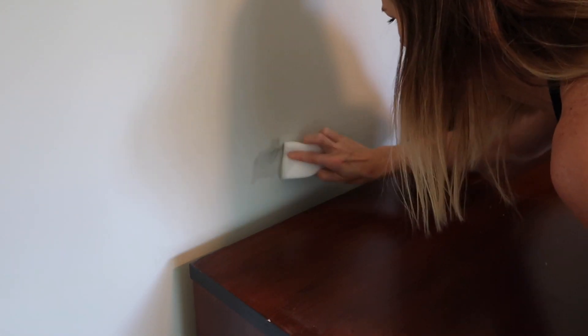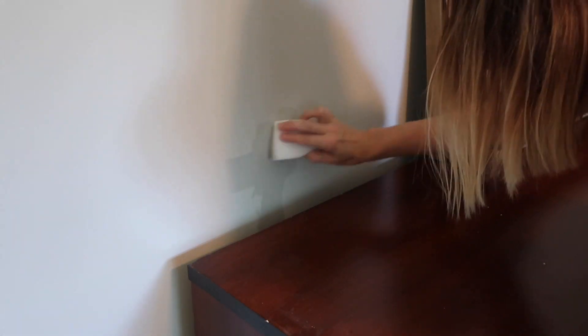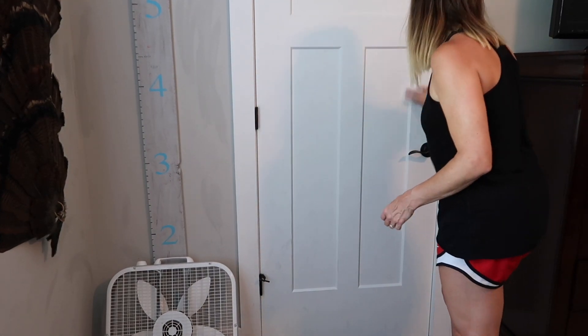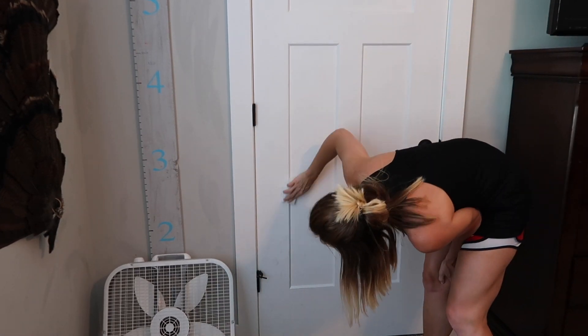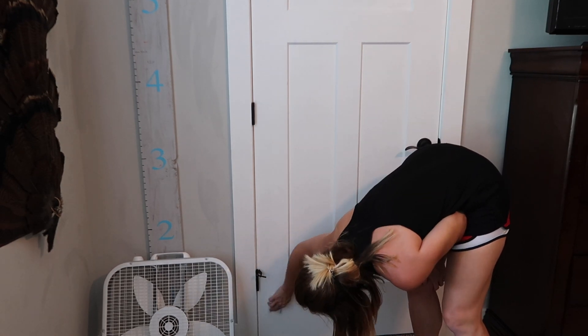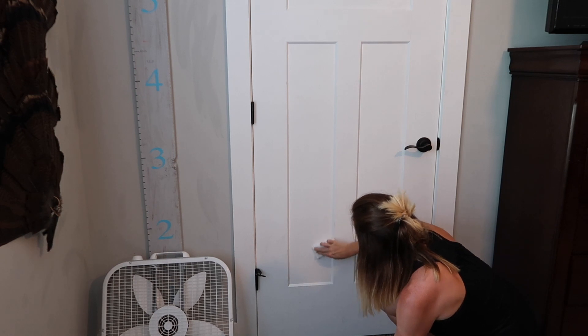The next thing I did was go around and get any little marks off the wall with a magic eraser — and believe me, there were a ton. This actually took me a while because Kaysen has a black basketball that he used to shoot in the little hoop on the door, so there were scuff marks all over the door and wall. It's nice and clean now, but I'm not sure I'll be letting him use that black basketball anymore.